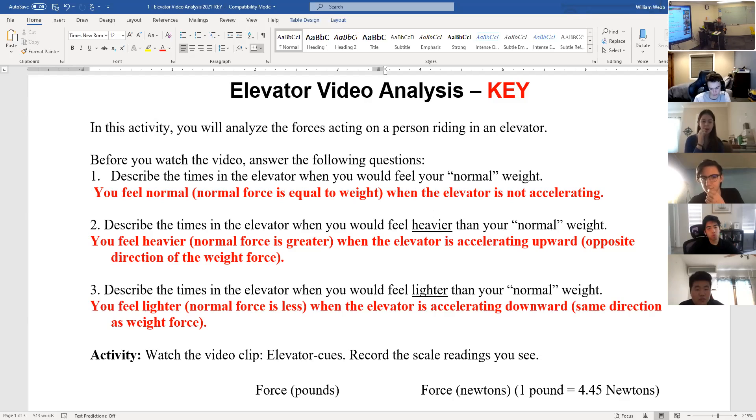Number three: you would feel lighter whenever the acceleration is downward. Since your weight is down, if the acceleration is also down — whenever velocity and acceleration are in the same direction, you'll be speeding up — you would feel lighter. That can happen whether you're rising or falling, but the acceleration would have to be downward. When you're at the top and just start to descend, there's a downward acceleration. When you're rising and slow down, that also has a downward acceleration. If the acceleration is downward, matching the same direction as your weight, the normal force would be less.